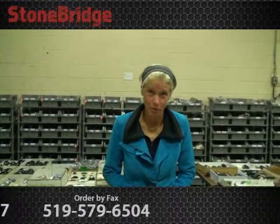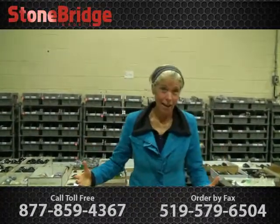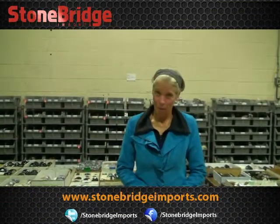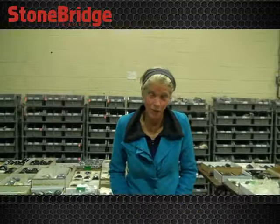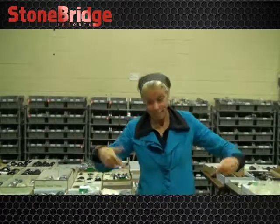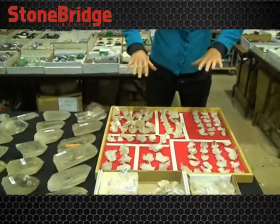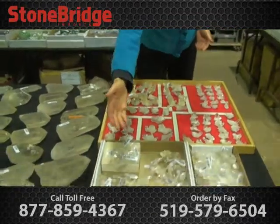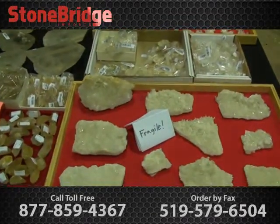Here we are at Stonebridge Imports and we have clear quartz crystals, which are amazing as I'm sure many of you know. For practitioners and those of you who run stores, we have incredibly affordable prices. I'd like to start here with these lovely clear quartz little miniature clusters, and of course these beautiful tiny ones.